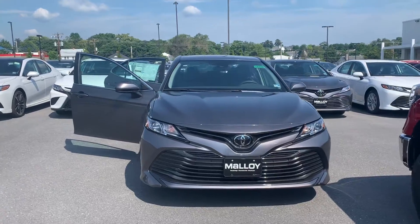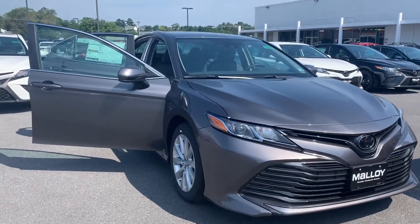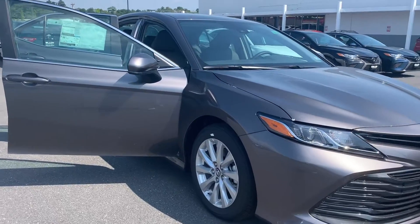This is Julia reporting to you live from Malloy Toyota with this new 2019 Toyota Camry LE sedan. The color is pre-dawn gray mica.